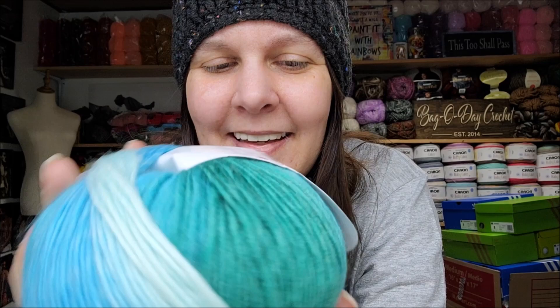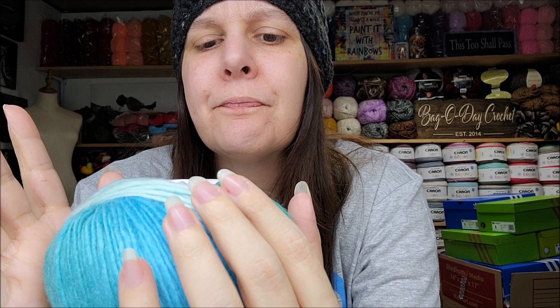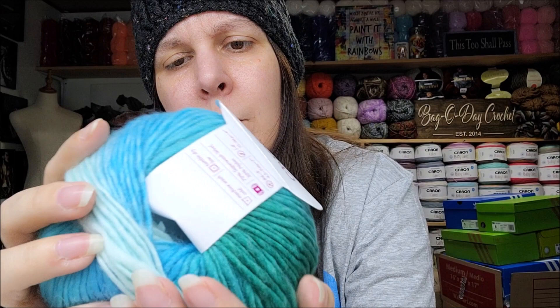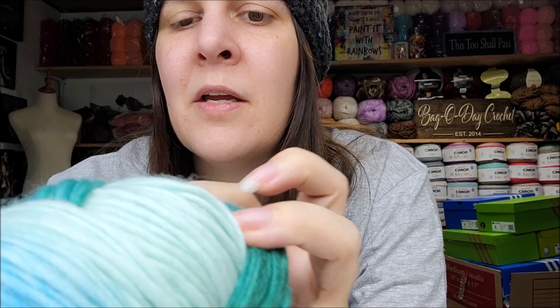Oh, I've always wanted to try this one too! This is their Chroma Worsted weight, the color is called Mermaid — that's gorgeous! 198 yards or 100 grams, machine wash on cold, tumble dry, 70% superwash wool, 30% nylon, medium weight number four, roving style. Beautiful — look at those colors! Definitely like a mermaid. I love when the color name matches the yarn. I can definitely make a hat or a little cowl out of that.